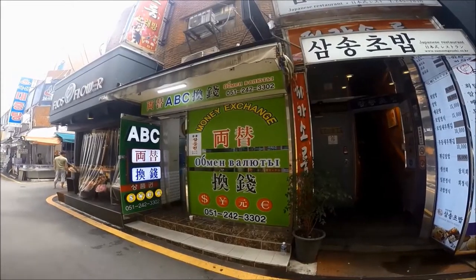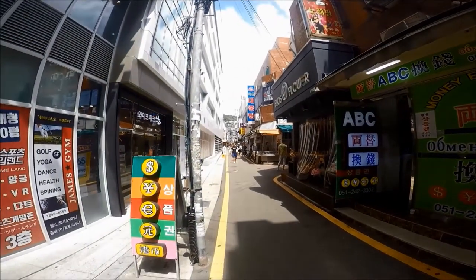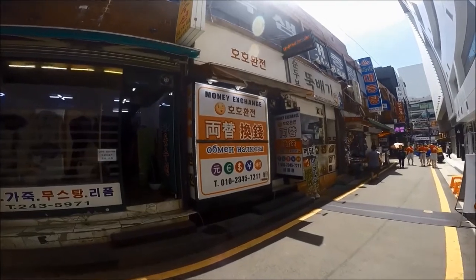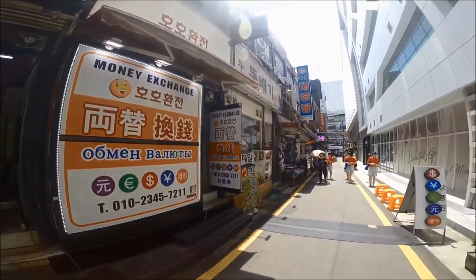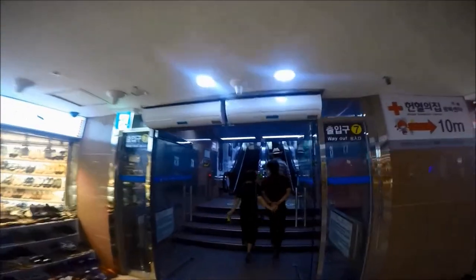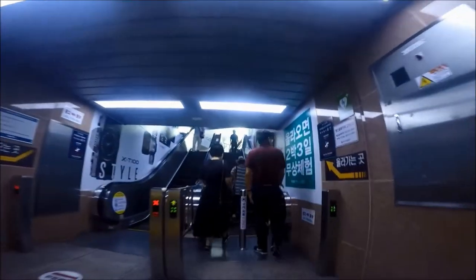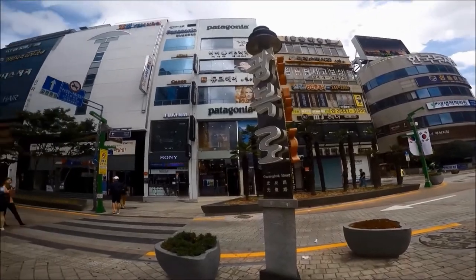If you're at the Busan port international ferry terminal, there's also a bank inside where you can exchange currency. There are a couple of private legal currency exchange counters in the Nampo-dong shopping area. The first is ABC Money Exchange on Gwangbok-ro, the small street opposite the Face Shop building. There's also Ho Ho Currency Exchange on the same street, a few shops ahead of ABC.